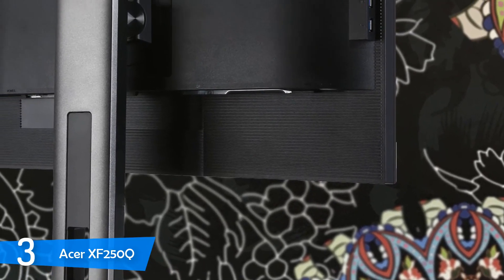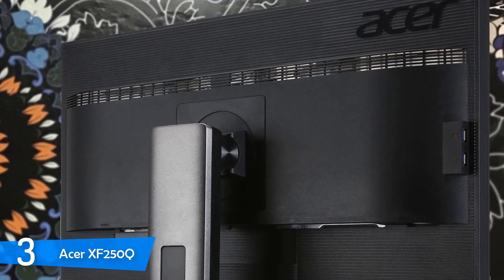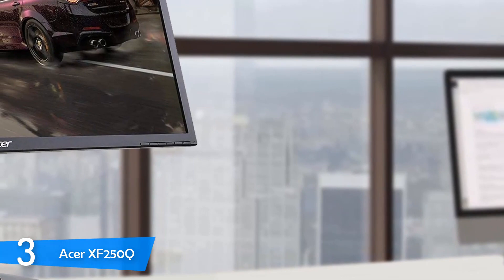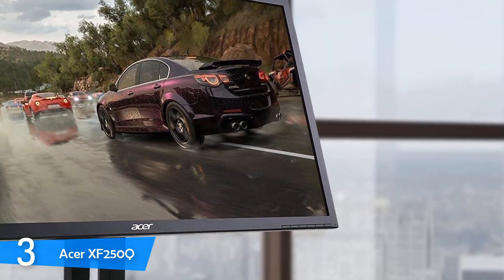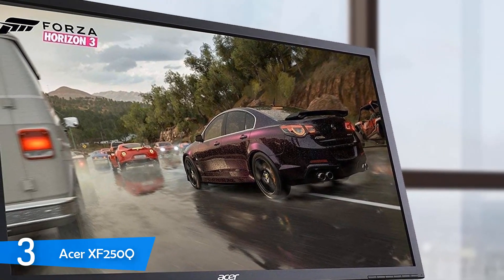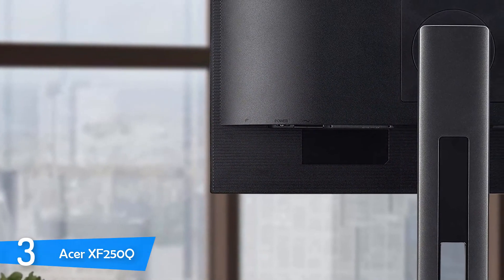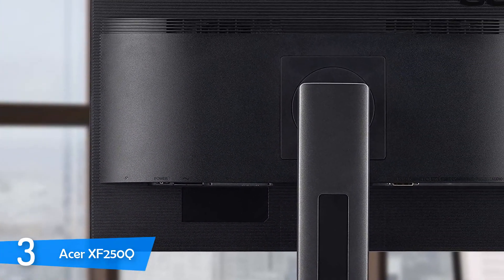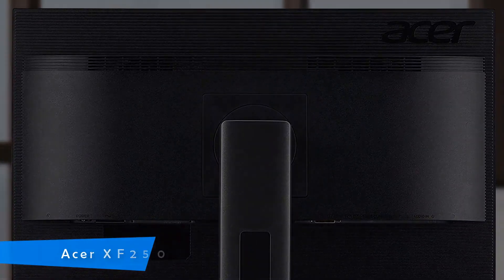It's based on a TN panel with 400 nit peak brightness, 8-bit color depth, 160 or 170-degree viewing angles, and a 1000 to 1 contrast ratio. This monitor offers a decent image quality with 1080p resolution and plenty of features to improve gaming sessions, including Black Boost which can increase visibility in darker games. It's one of the best 240Hz monitors in the market and you should definitely check this one out.